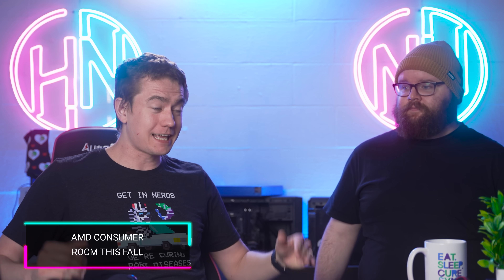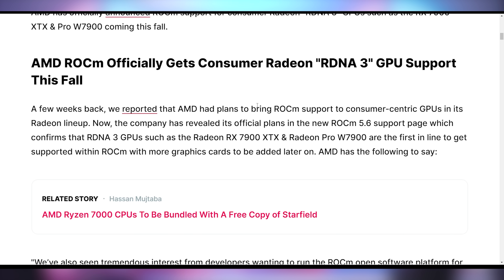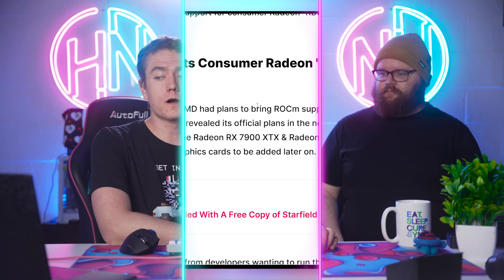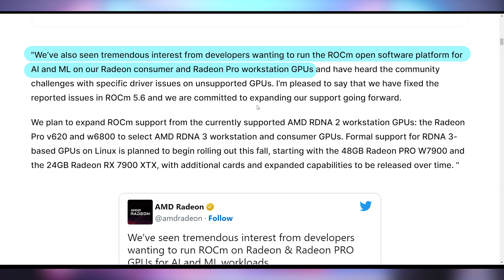One thing that does get me excited about AMD is that they are bringing ROCm to consumer GPUs. ROCm is the way AMD can use things like NVIDIA's CUDA. Typically this has only existed on Linux and only on their data center, high-end, high-compute cards — not on consumer stuff. But with the latest communication, RDNA 3 GPU support including the 7900 XTX should be able to get ROCm support. They've seen tremendous interest from developers wanting to use ROCm on Radeon consumer cards.